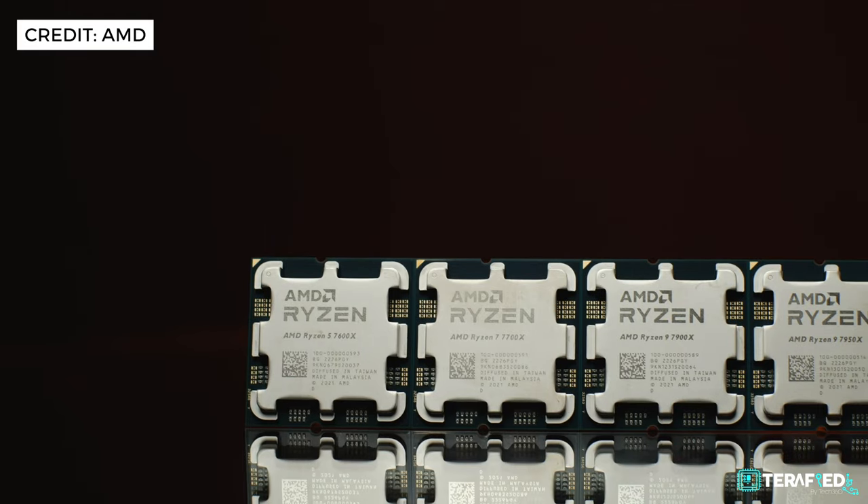AMD has been really pushing the limits when it comes to the Ryzen series and they have seen great success, partly thanks to key breakthroughs in technology they have implemented over the years. Ryzen is really popular, and AMD is taking the next step towards the future. We're talking about the Ryzen 7000 series.